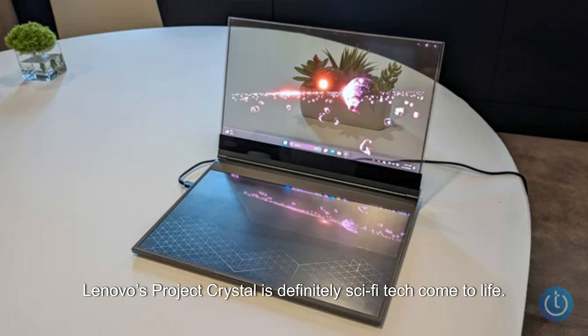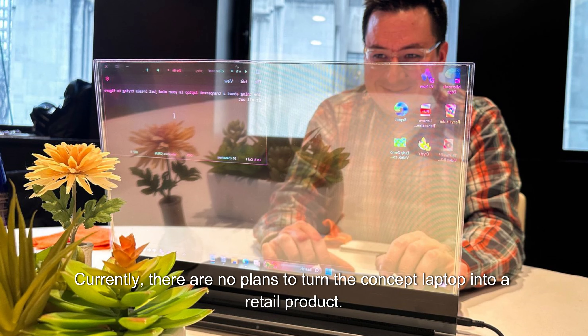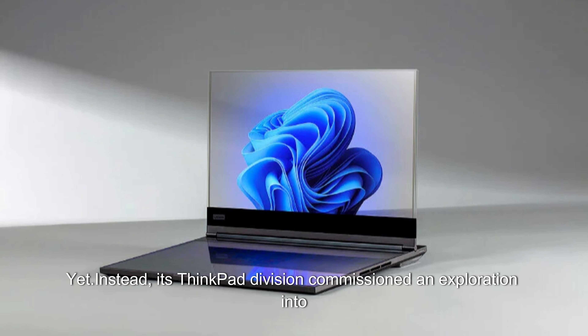Lenovo's Project Crystal is definitely sci-fi tech come to life. Currently, there are no plans to turn the concept laptop into a retail product. Instead, its ThinkPad division commissioned an exploration into the potential of transparent micro-LED panels and AI integration.